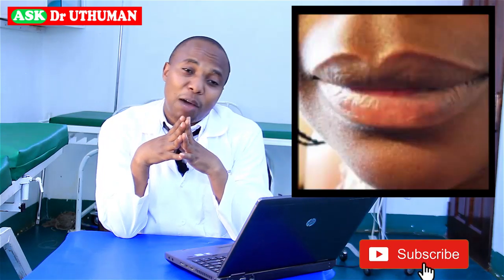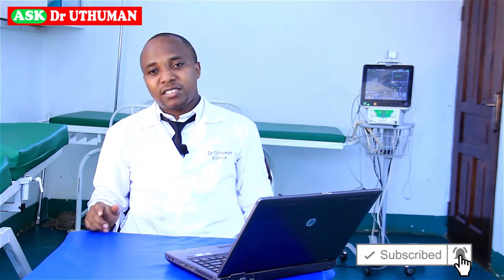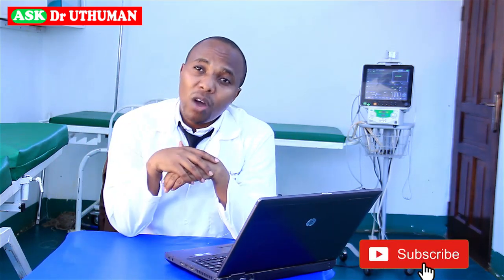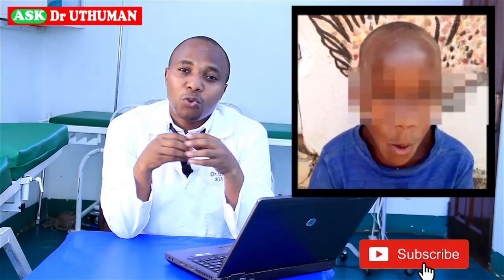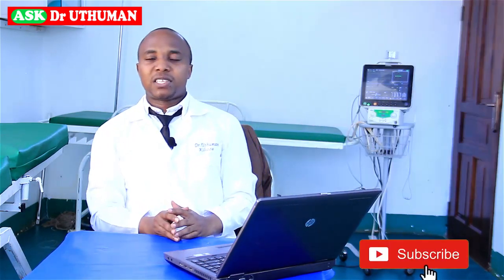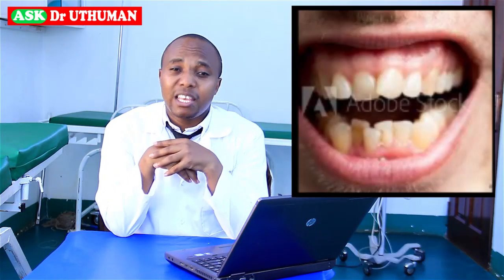Most people, when they look at a person with red lips, think about a person having HIV. This is not completely true. There are several causes of red lips. Number one is trauma — some people get red lips because of excessive chewing, which leads to inflammation of the lips called cheilitis, and this inflammation leads to redness. Also, people with poorly fitting dentures can cause inflammation of those lips, making them red.